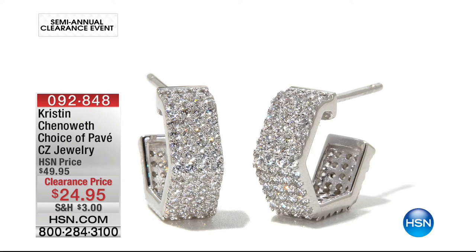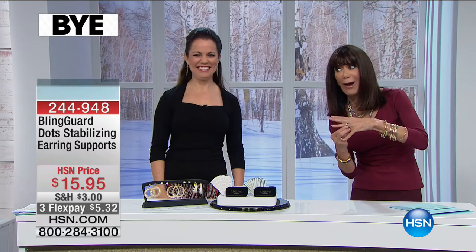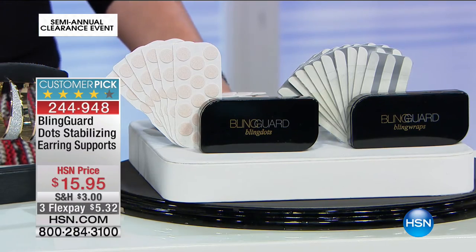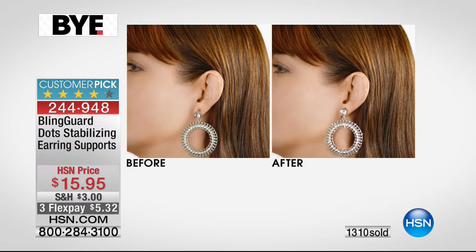Today I have the fabulous Jenny Moore — inventor, founder, and CEO of the fabulous Blingard. No longer do we have the floppy earrings, the sad earrings, or the rings that twist around. Customer pick: 4.2 stars, 311 reviews, 200 five-star reviews, 1,300 already gone. I have 1,900 — that is all I have. Fly to the phones: $15.95, three flex pay at $5.32.